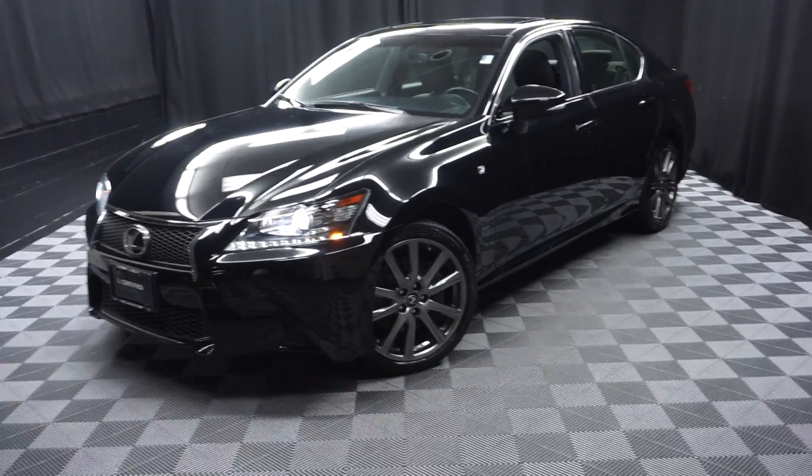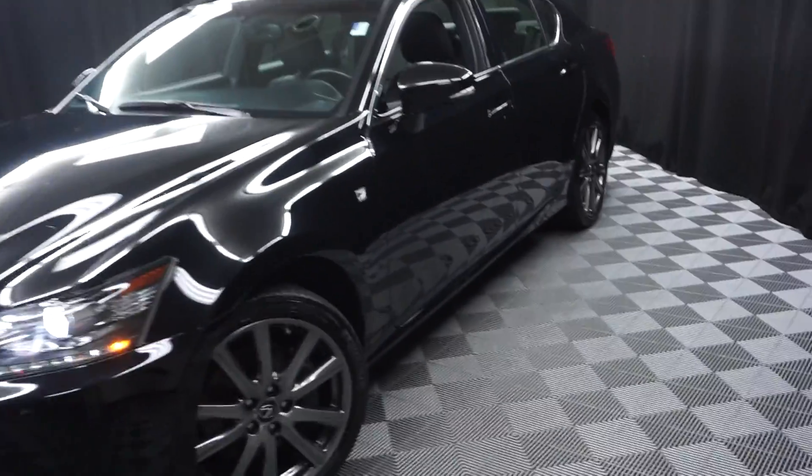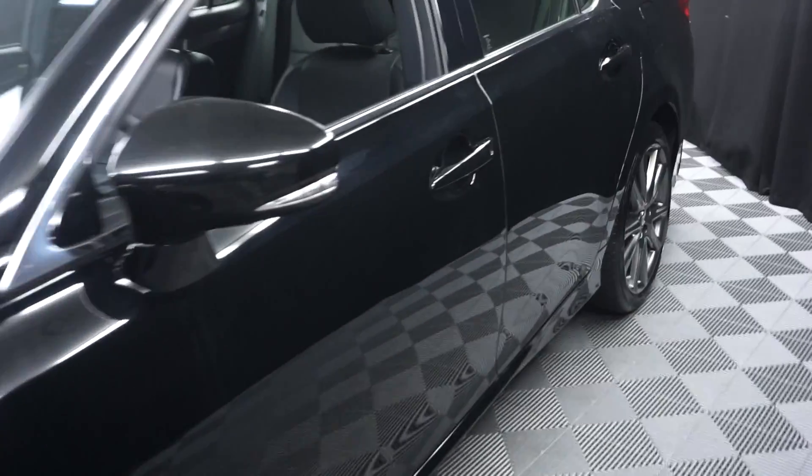All right, car shoppers, welcome back to Lexus of Wilmington. Just sat in the room inventories, this 2015 Lexus GS350 F-Sport.